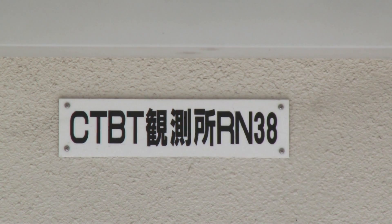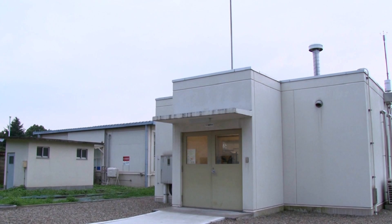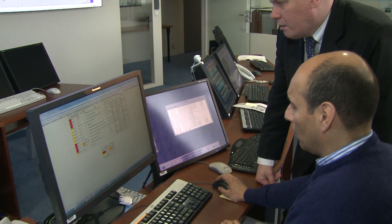On April 8th and 9th, we detected rather unusual radionuclides at our NOPLICA station in Takasaki, Japan. They are xenon isotopes, which can tell us pretty much about the nuclear nature of what we are measuring in the neighborhood. We detected xenon-131M and xenon-133.